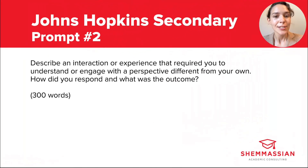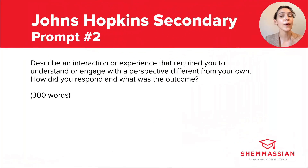Prompt two reads: describe an interaction or experience that required you to understand or engage with a perspective different from your own. How did you respond and what was the outcome? They give you 300 words to respond. This one is pretty interesting — there are a couple of different ways you could interpret it. At first glance it reads a bit like a diversity prompt, but the wording is pretty open-ended.